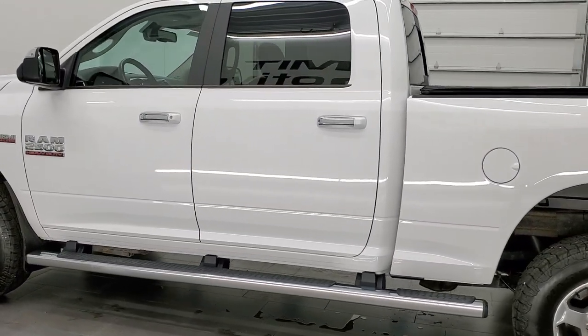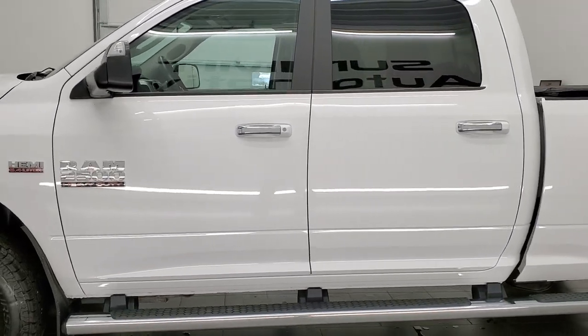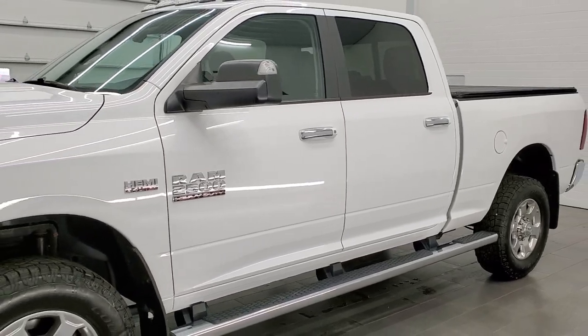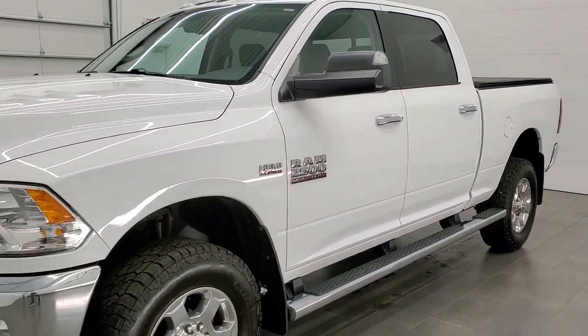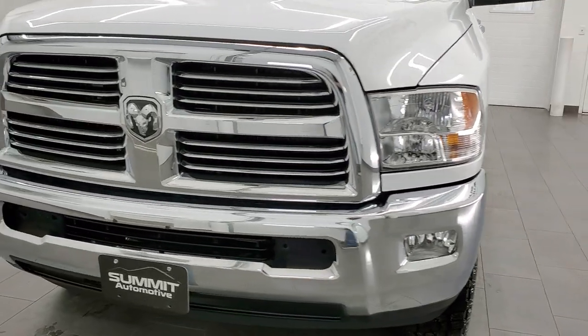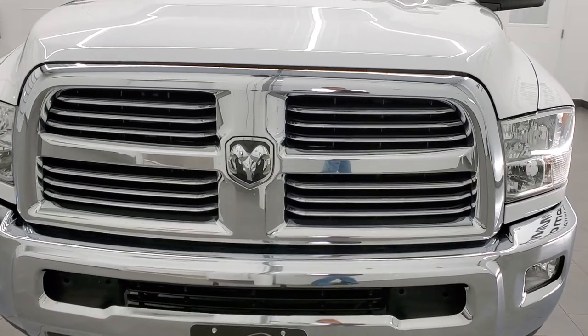This truck pumps out 410 horsepower. It has been fully safetied and inspected by our service shop per the state of Wisconsin inspection process. It has a fresh oil and filter change, all the fluids have been checked and topped off. The truck has been gone through mechanically 100% and is 100% ready to go.